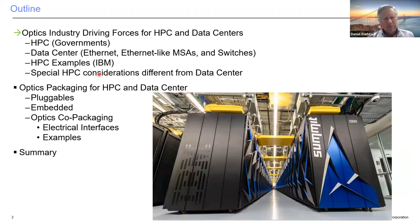The outline will cover the driving forces for HPC and data centers — HPC being mostly driven by governments, data centers mostly driven by Ethernet switches. I'll give specific examples showing how HPC differs from data centers, with a focus on optics for both, and then discuss various packaging form factors for the two types of machines.